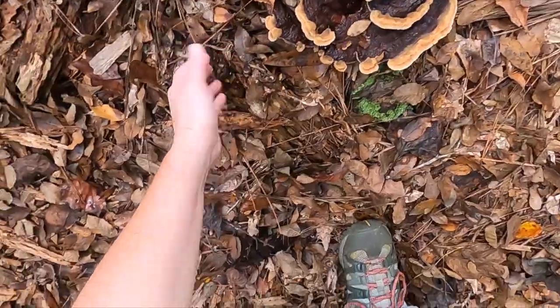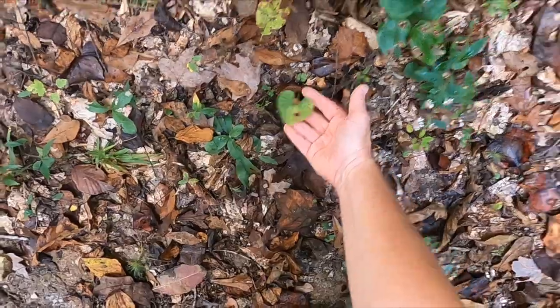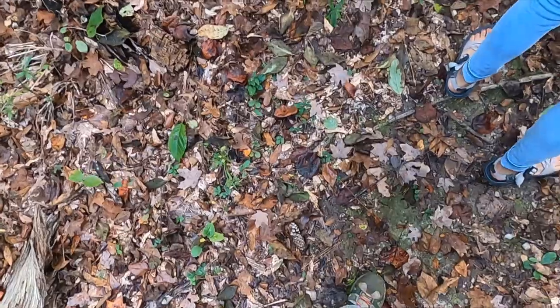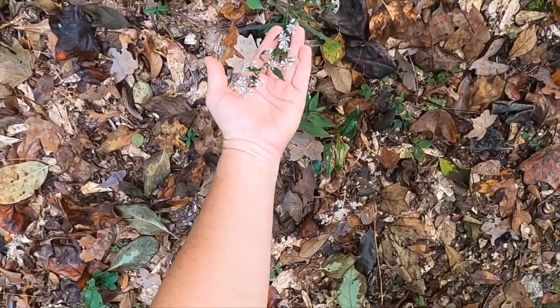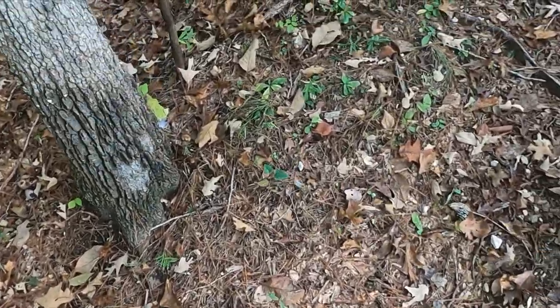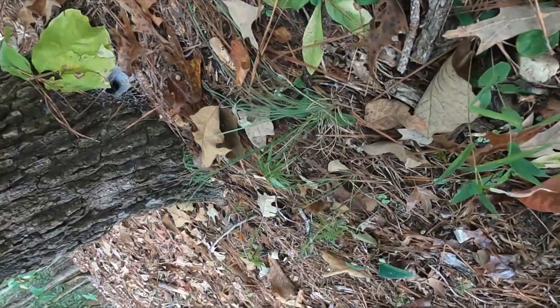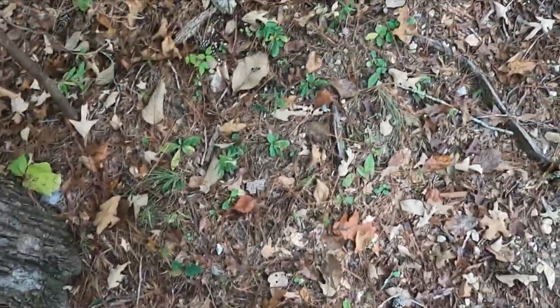Oh, there's another heart-shaped leaf — those are beautiful. Oh, and here's some flowers. There's that thing — that spider. That's a funnel spider of some sort. There's some fuzzy stuff there.